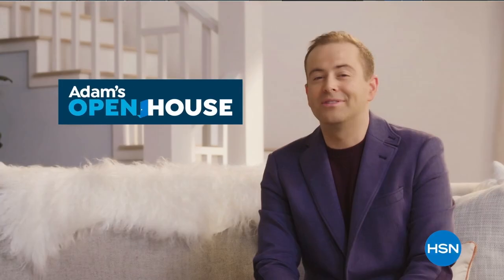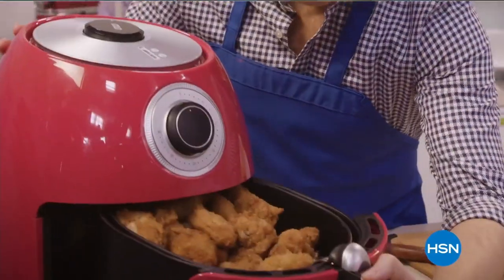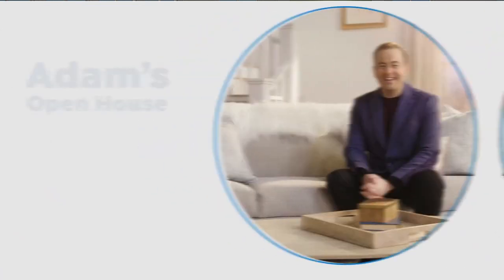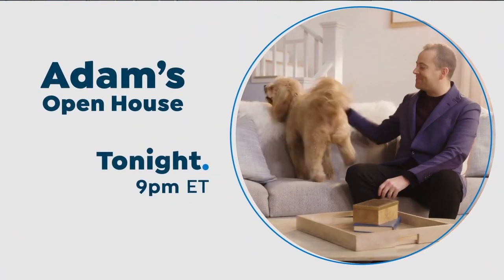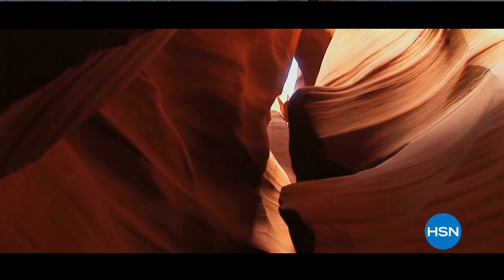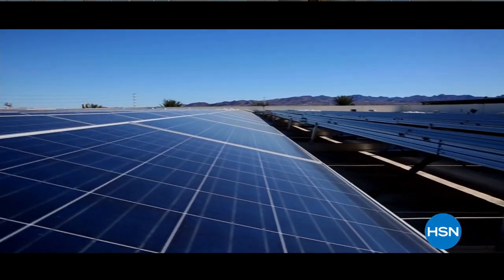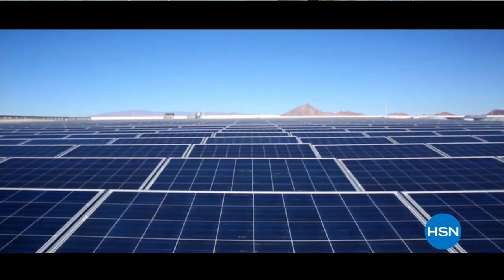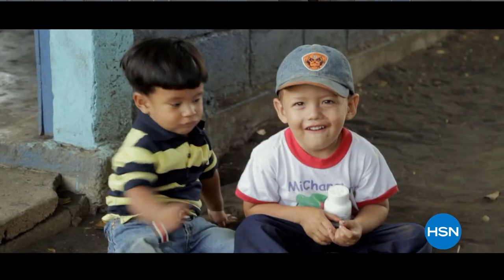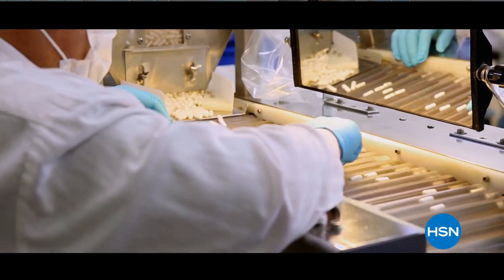What really separates a house from a home? A home should provide comfort, coziness, and convenience. Join me on Monday nights where I'll be giving you great ideas for your home, your kitchen, and your life. My singular goal is to improve the quality of people's lives.